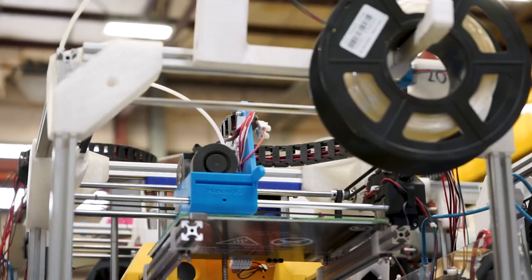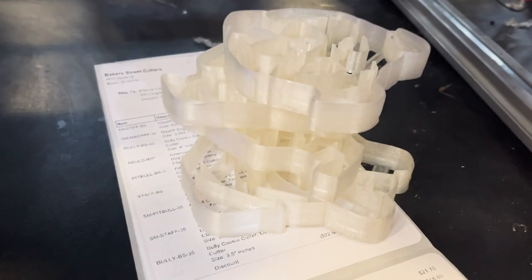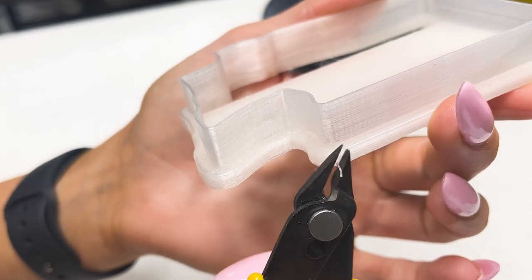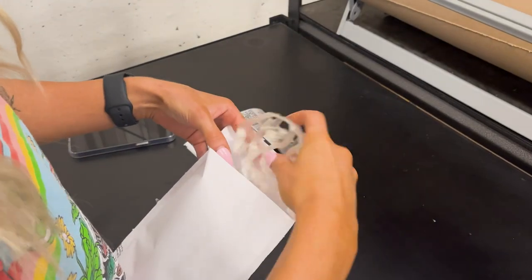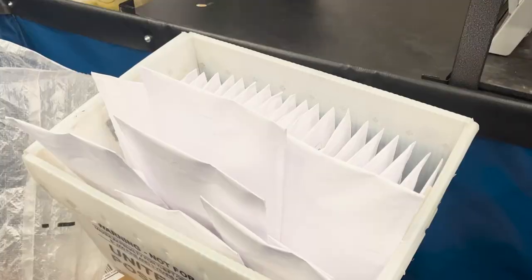We use our giant 3D print farms in order to support them on the back end. When a cookie cutter order appears, it is automatically sent to one of our machines in our print farm where it is printed out. And if it's a whole set of orders, then all of those cutters are printed out and collected together, post-processed and evaluated to make sure that they are up to the quality standards that Baker Street expects. Then those cutters are put into a box with custom packaging and labeling and sent to the customer.